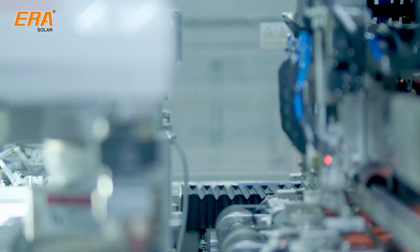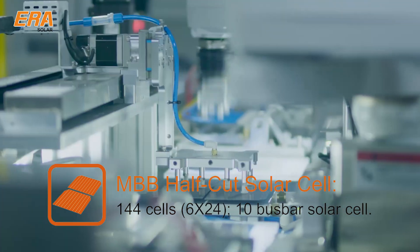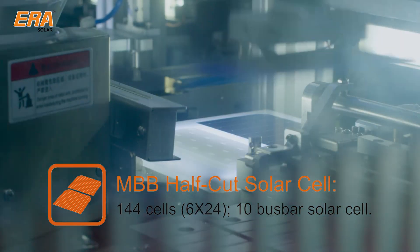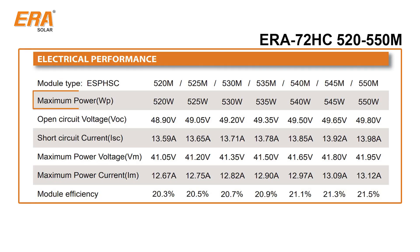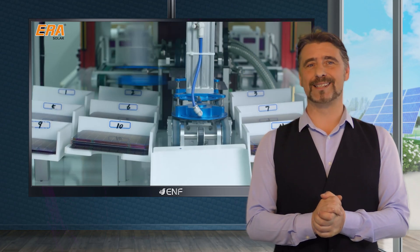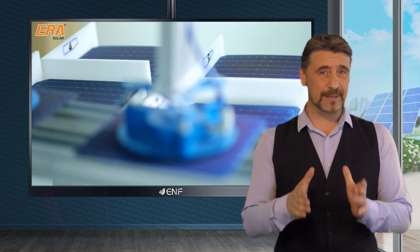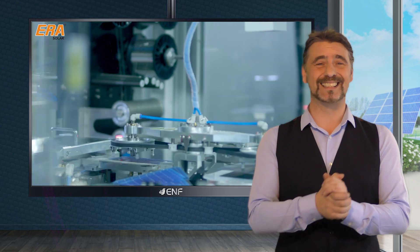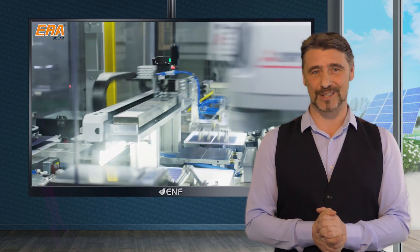These modules are equipped with 144 advanced half-cut design solar cells with multi-bus bar technology, providing outstanding power output of up to 550 watts with high conversion efficiency of up to 21.5%. The groundbreaking half-cell design doubles the number of cells in the module while halving the electrical current — and reduced current means less resistance and more efficiency.